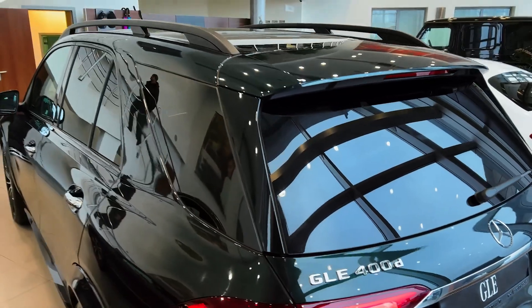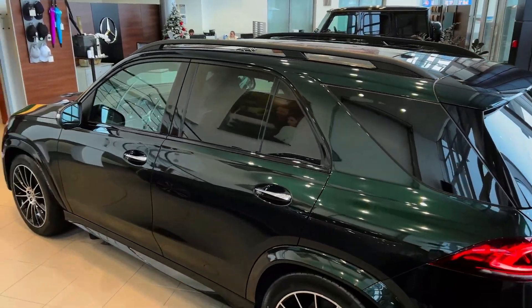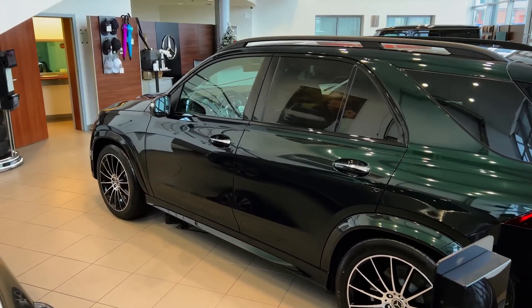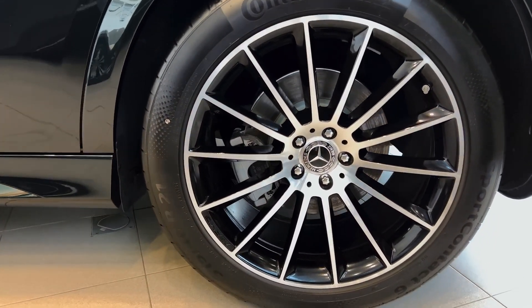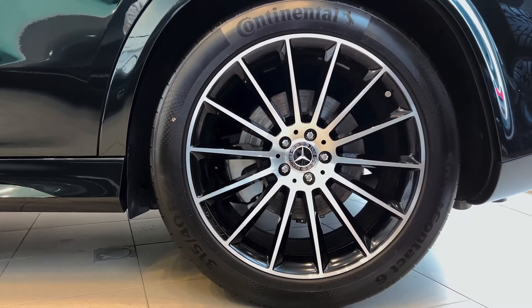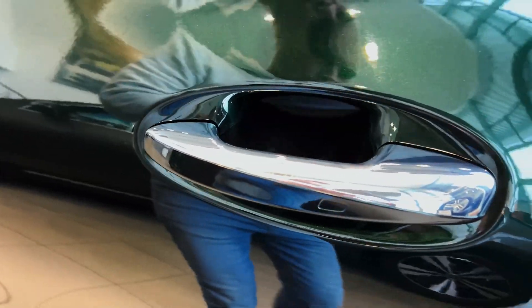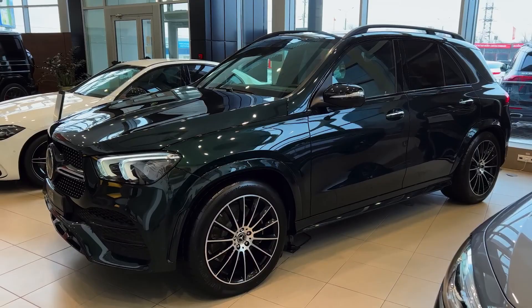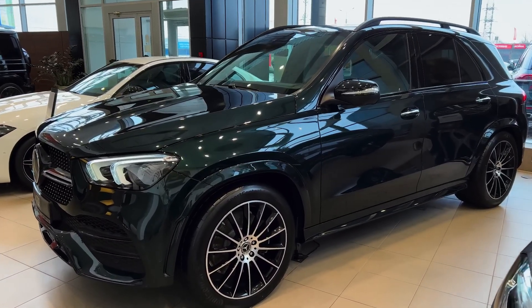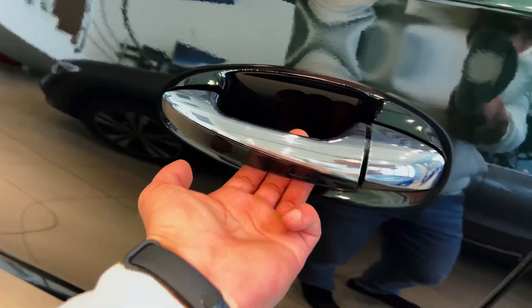AMG also offers the GLE 53 and GLE 63 S in either standard or coupe SUV forms. The GLE 53 is fitted with a 3.0-liter turbocharged inline-six with 429 horsepower, with the 63 S cranking out an eye-popping 603 ponies from its twin-turbo V8. The 63 S version needs just 3.7 seconds to hustle from 0-to-60 miles per hour.